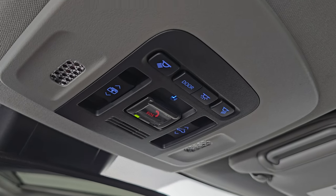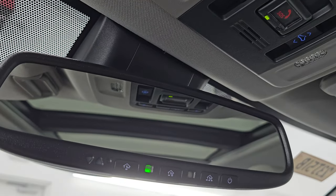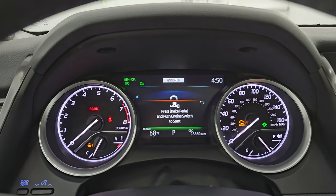Up top you have your sunroof and sunshade controls, that's the vest button, map lights, HomeLink buttons for your garage door, security systems, and lighting systems, and an auto-dimming mirror. Let's start it up and take a look under the hood and check out the lights up front.